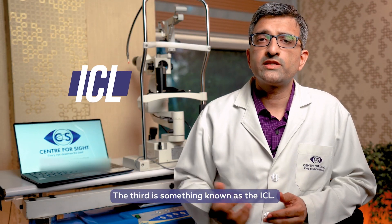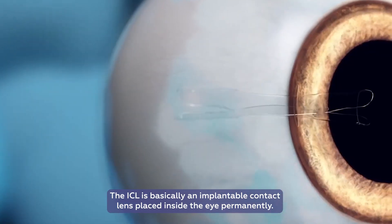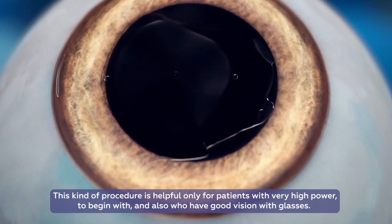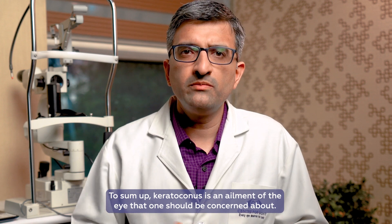A third option is ICL, or implantable contact lens, which is placed inside the eye permanently. This procedure is helpful only for patients who have very high power to begin with and who also have good vision with glasses.